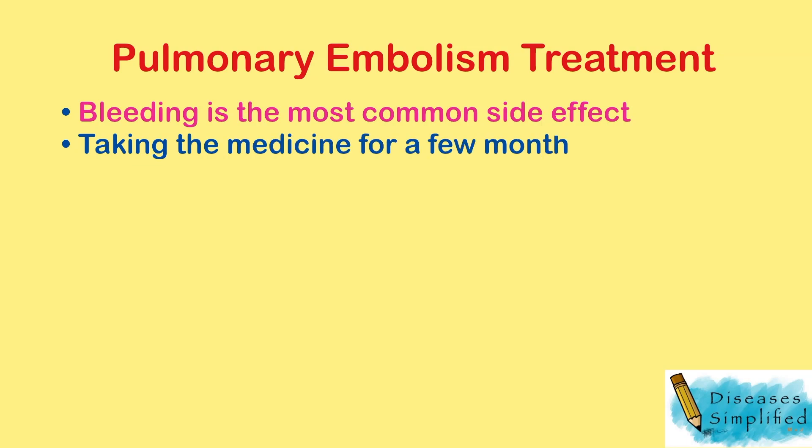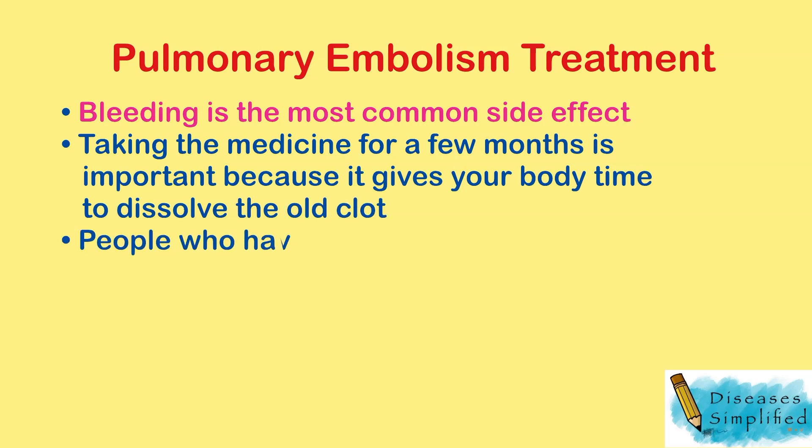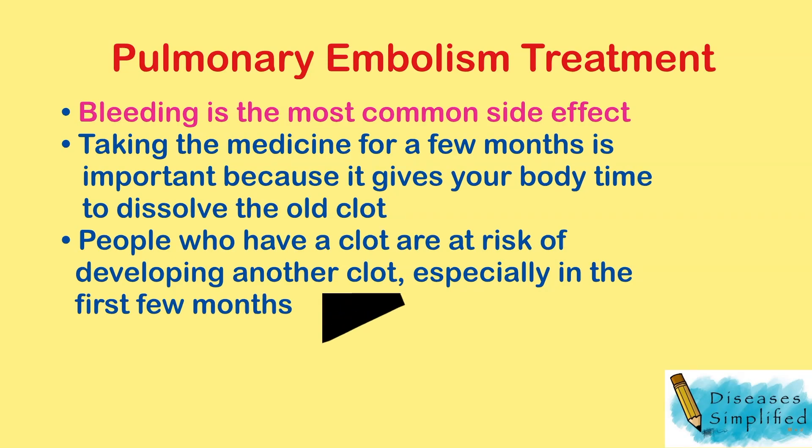Taking the medicine for a few months is important because it gives your body time to dissolve the old clot, and because people who have a clot are at risk of developing another clot, especially in the first few months.